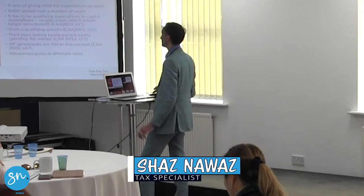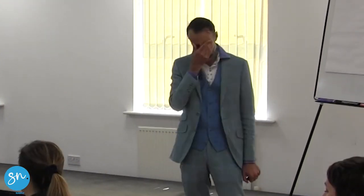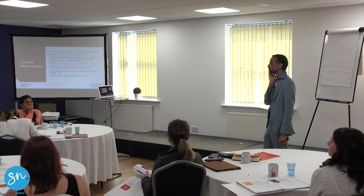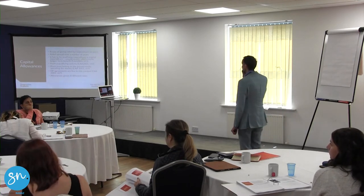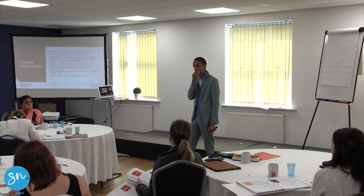So in very simple terms, capital allowances are plant, machinery, and equipment which are fixed to a building but aren't an inherent part of a building. So in this room here, name one item that's fixed to this building but isn't intrinsic to the building.